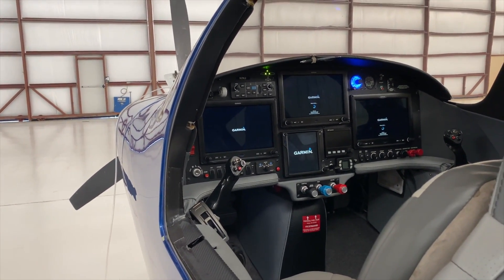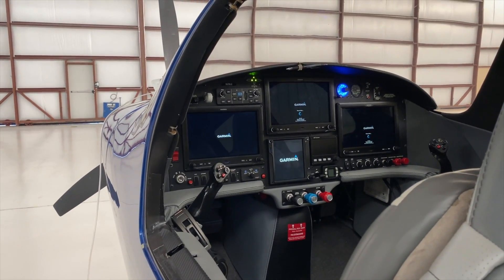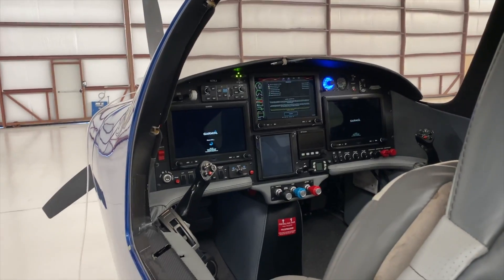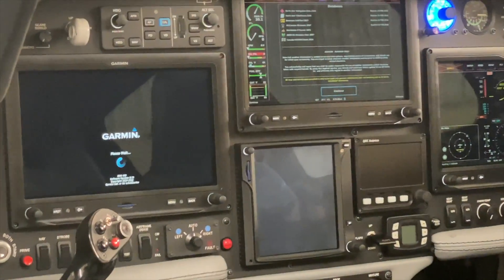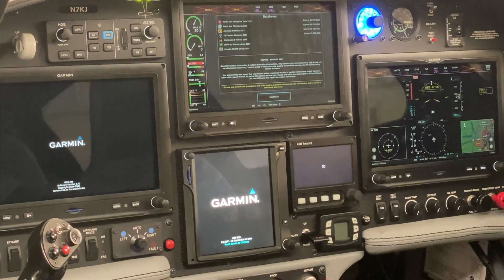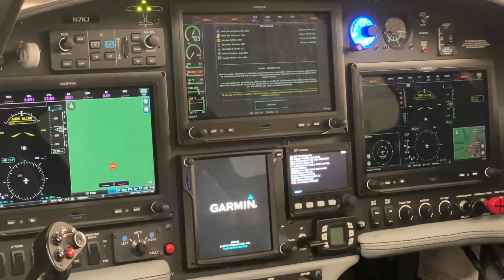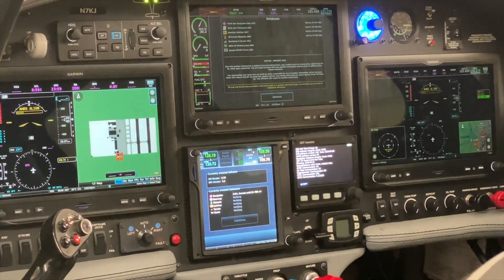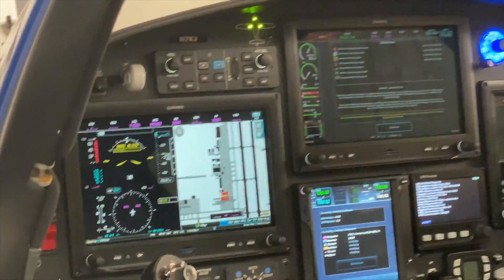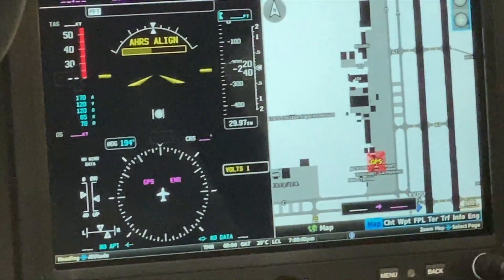It's got a G3X and a GNS 750, and a Grand Rapids Technology backup. At about 25,000 feet, you're at about 8,000 in the cabin. If I'm flying it at 17,000 or 17,500, it's about 3,500 feet cabin altitude. So I'm liking it. It's really a good airplane.